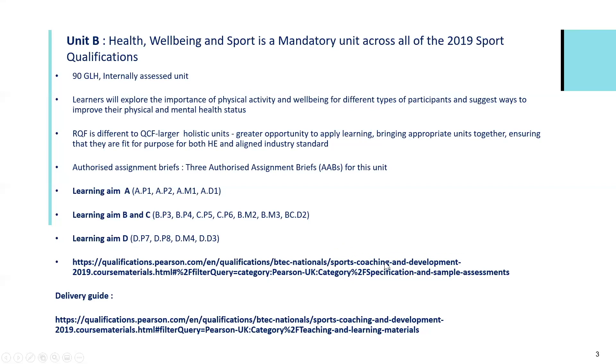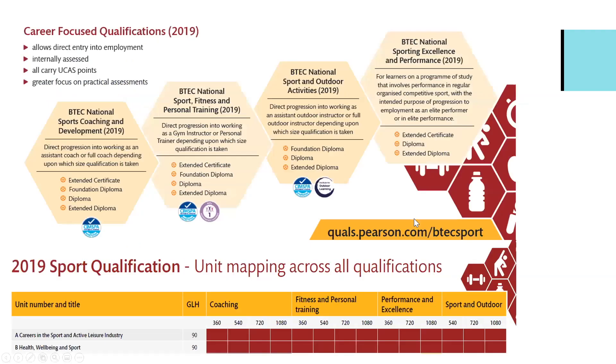That's the specification, colleagues — you'll find it on the sport webpage at the link detailed on the slide. Likewise, you will find the delivery guide there. Top tip: bookmark those links, because the website is vast and as educators we're time poor. We need to find information quickly and as effectively as possible, so do bookmark links so that they are easy to locate when you need them.